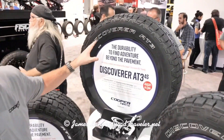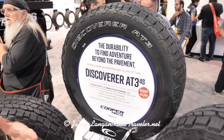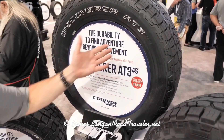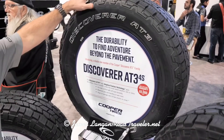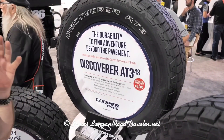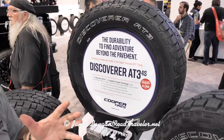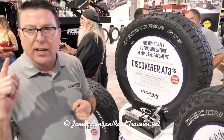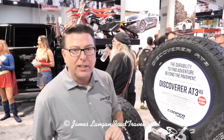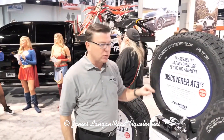In the light-duty pickup segment, or SUV tires, we have the Discoverer AT3-4S. It uses an adaptive traction technology in this compound that gives it superb weather characteristics — snow, rain — its stopping distances are industry-leading. It's got a 65,000-mile warranty, which is the best in the industry.